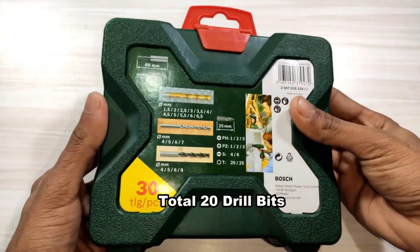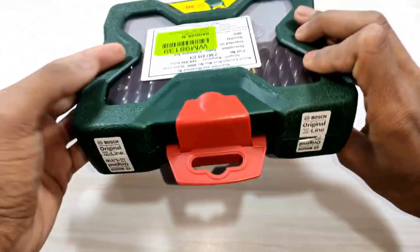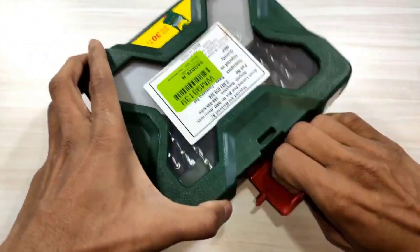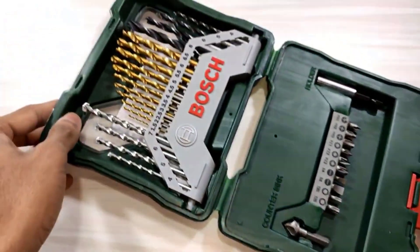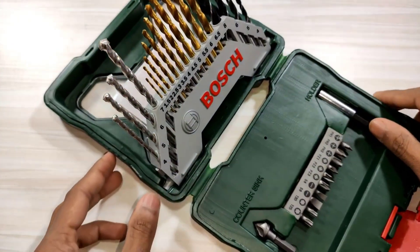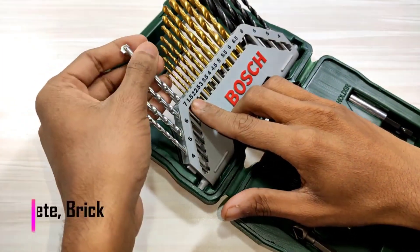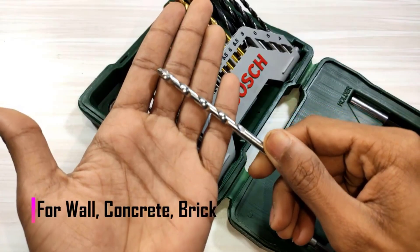Each drill bit is coated in titanium nitride. Bosch's Speed Helix design gets the right bit through the correct material faster than other drill bits. The titanium bits last six times longer than high-speed steel and have a balanced double flute that significantly cuts down on vibration. This will save time, muscle fatigue, and increase the lifespan of the drill battery on projects.